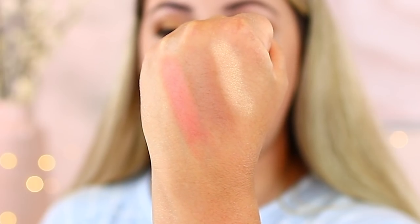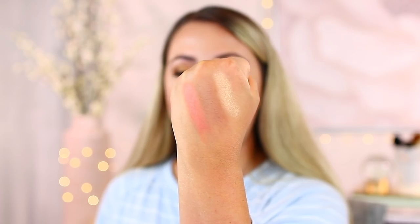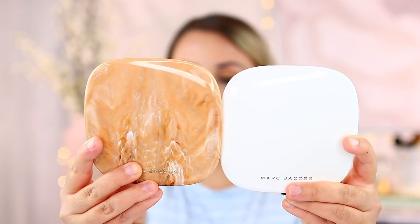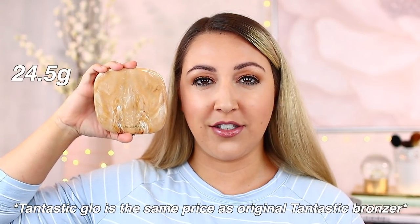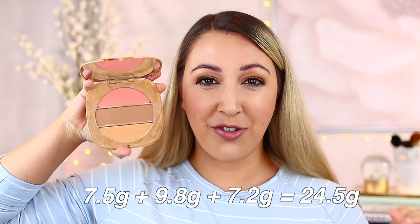Here are the swatches of the gorgeous trio in Tantastic. It's super beautiful — it actually reminds me of Neapolitan ice cream. All of these powders are super creamy and they swatch really beautifully on the skin. When it comes to the amount of product versus the big single bronzer — the packaging looks pretty close to the exact same size. The big bronzer contains 25 grams, and this trio contains 24.5 grams total: the blush is 7.5 grams on top, the bronzer in the middle is 9.8 grams, and the highlight on the bottom is 7.2 grams.